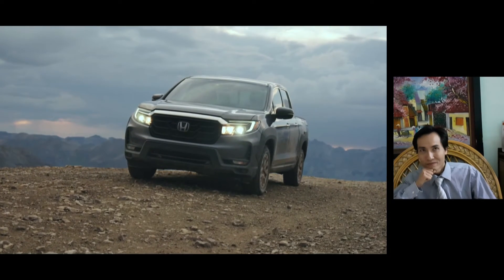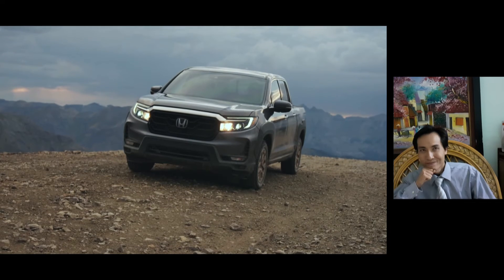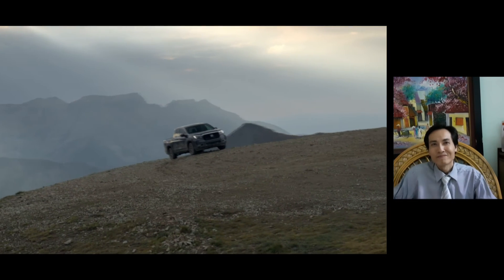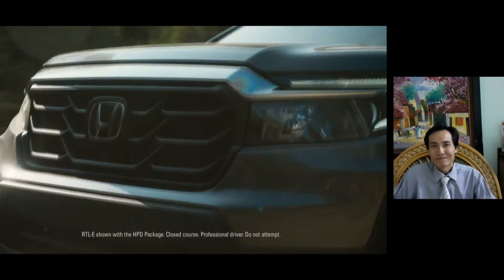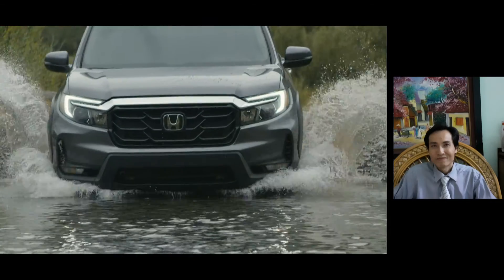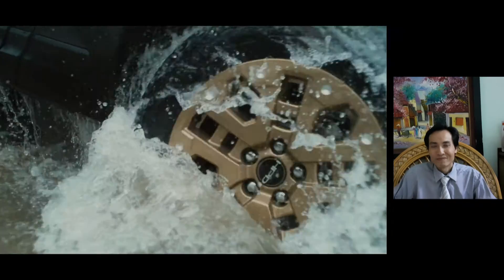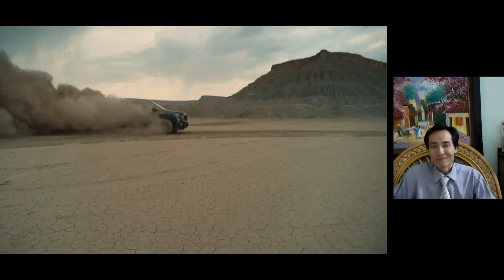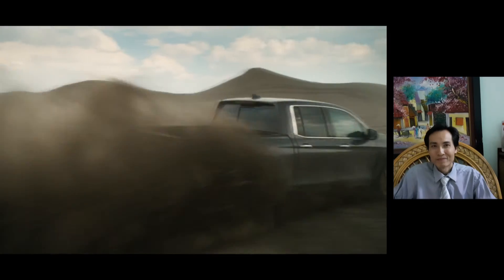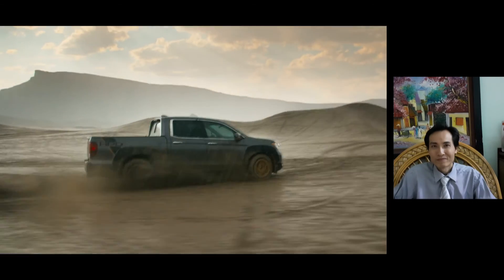Road departure mitigation with lane departure warning and adaptive cruise control are also standard. Every all-new Honda Ridgeline is powered by a 280-horsepower, 3.5-liter direct-injection VTEC V6 backed by a smooth and responsive 9-speed automatic transmission.